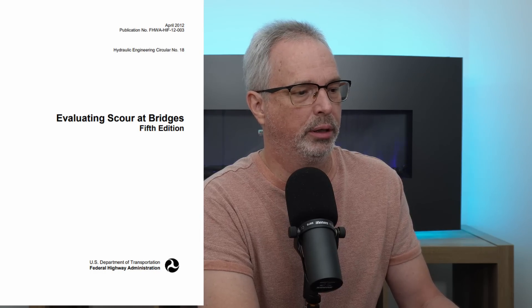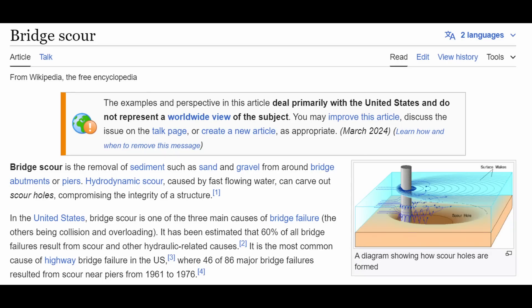There's a Federal Highways document evaluating scour at bridges — I'll put a link in the description. Bridge scour is the removal of sediment such as sand and gravel from around bridge abutments or piers. Hydrodynamic scour caused by fast-flowing water can carve out scour holes, compromising the integrity of a structure. Soil has an inherent strength called shear strength. When the forces of flowing water imparted to the soil exceed the shear strength, those soil particles are going to shear off and move downstream. Turbulent flow really magnifies the amount of scour that would occur.